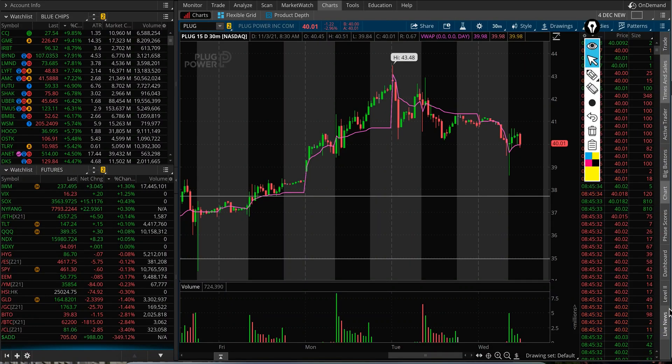Plug Power, ticker symbol PLUG — technicals to watch from here today.